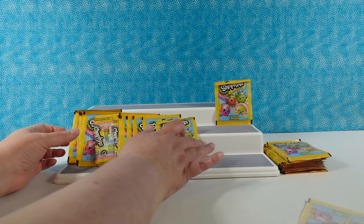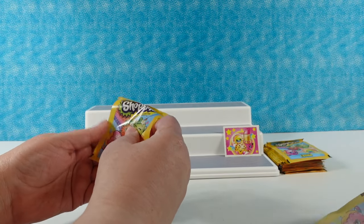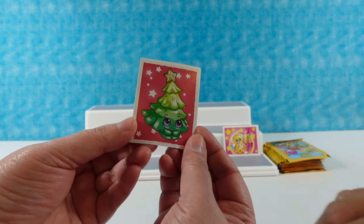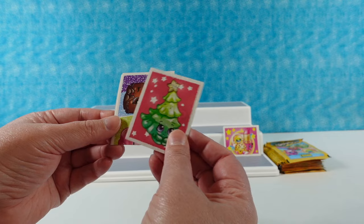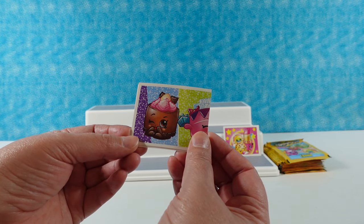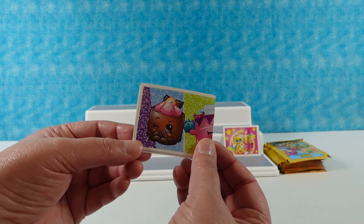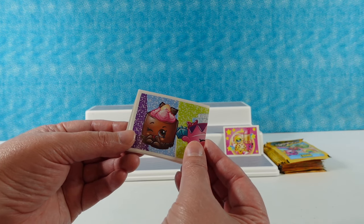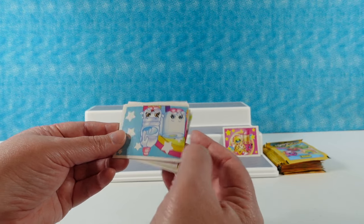We're going to have our work cut out for us to see if we remember all the names. I'm going to pull these off to make room to put the stickers down. Oh, look at this one — the Christmas tree! I don't remember its name but I really like it. And this one might be Choco Lava... or maybe it's the cheesecake — Louise Cheesecake, yeah.